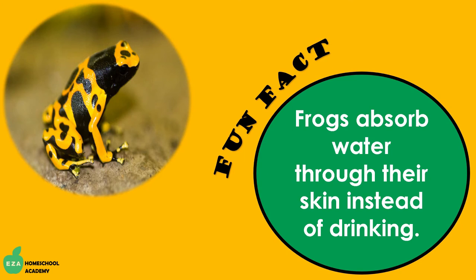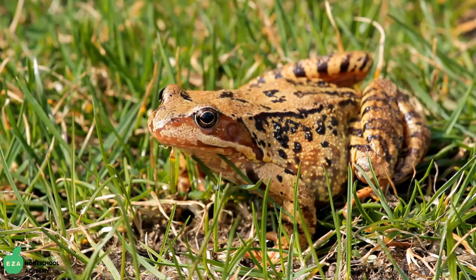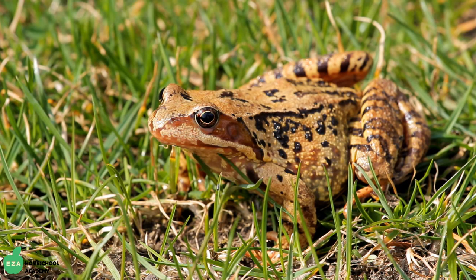Frogs absorb water through their skin instead of drinking. Frogs have excellent night vision, which is another great survival technique, as they are usually nocturnal. Nocturnal means they are most active at night.